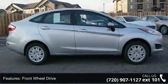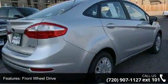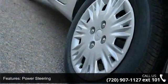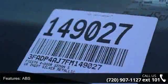This vehicle's top features include front-wheel drive, power steering, ABS, wheel covers, steel wheels, rear defrost, power door locks, daytime running lights, MP3 player and auxiliary audio input.